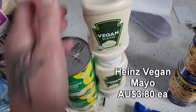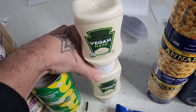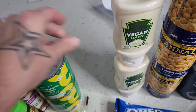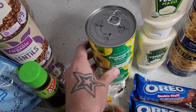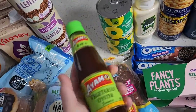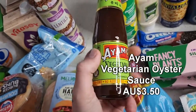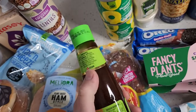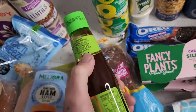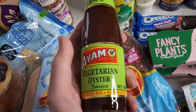Three cans of chickpeas, just stocking up the pantry. The Heinz vegan mayo — two of them, they're on special. Probably the best vegan mayo currently going around in my opinion. Two tins of pineapple slices — I'll talk about what I'm making with those in a moment. The vegetarian oyster sauce is really good for stir-fries — very flavorsome and vegan friendly. A lot of people don't know about this one but it's so handy and super flavorsome.